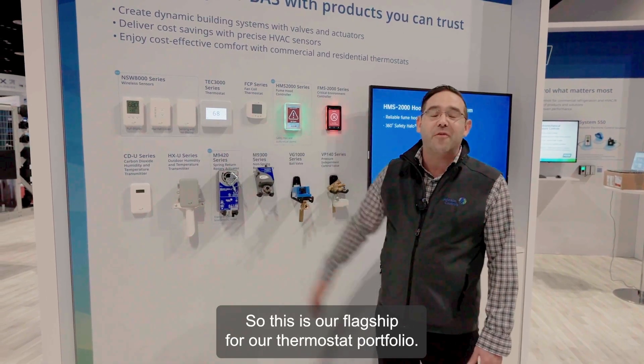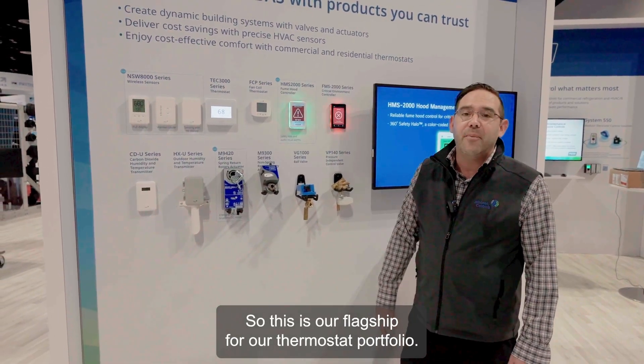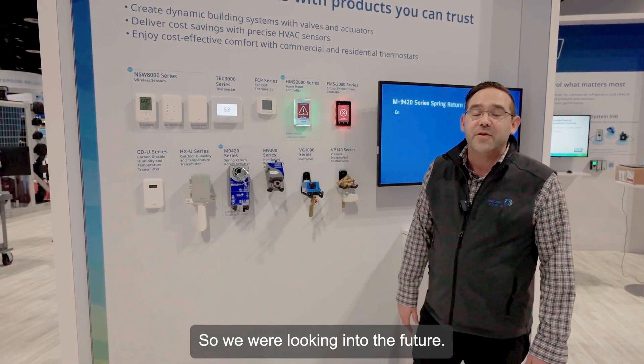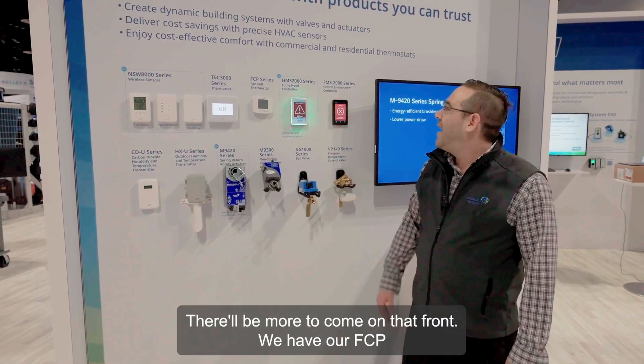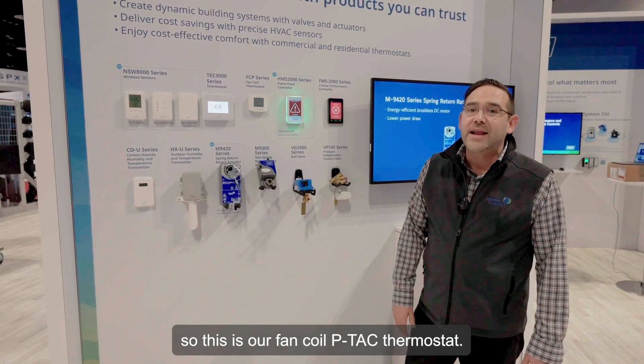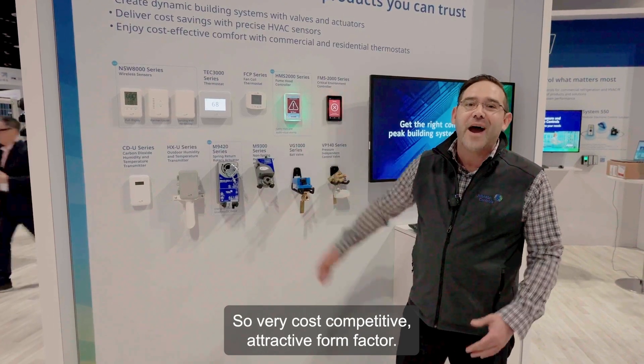We have the TEC, which is our flagship for our thermostat portfolio. We're continuously looking to innovate this product, so we're looking into the future — there'll be more to come on that front. We also have our FCP, which is our fan coil PTAC thermostat — very cost competitive with an attractive form factor.